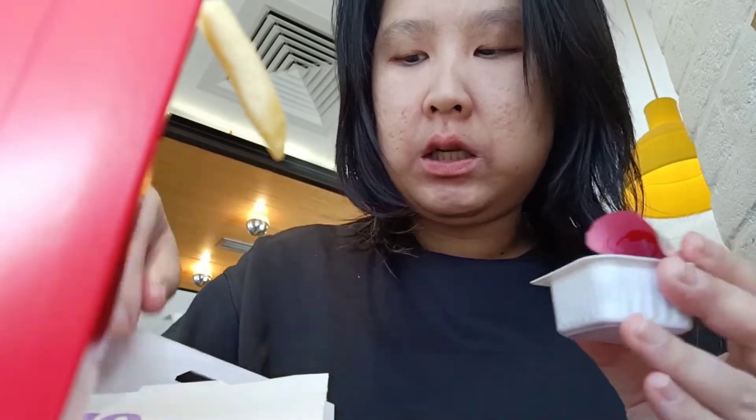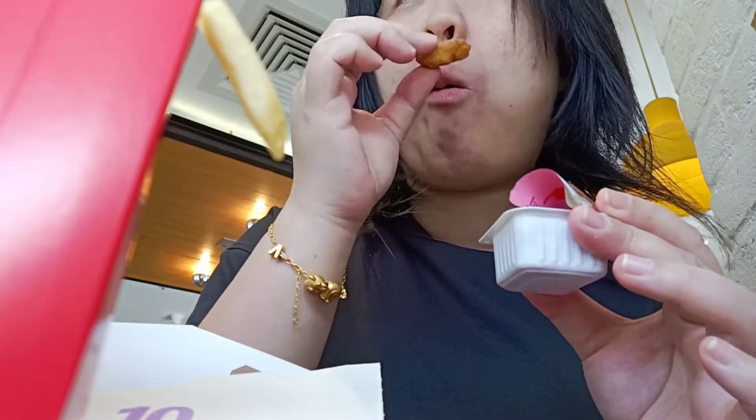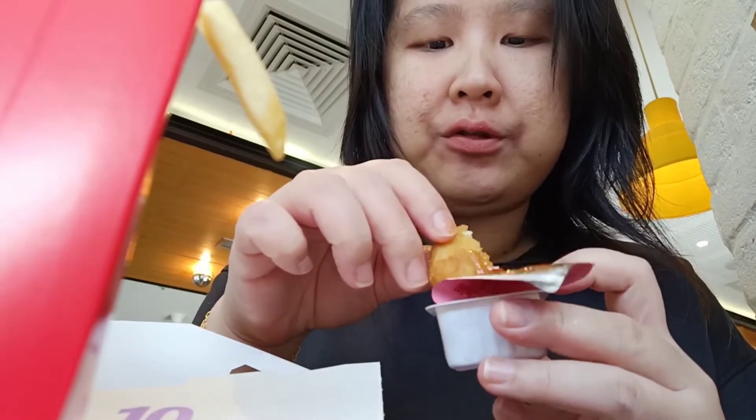Sweet chili. This doesn't taste like the sweet chili that we get in Australia. I think there is more ketchup in this sauce than they have usually in Australia.